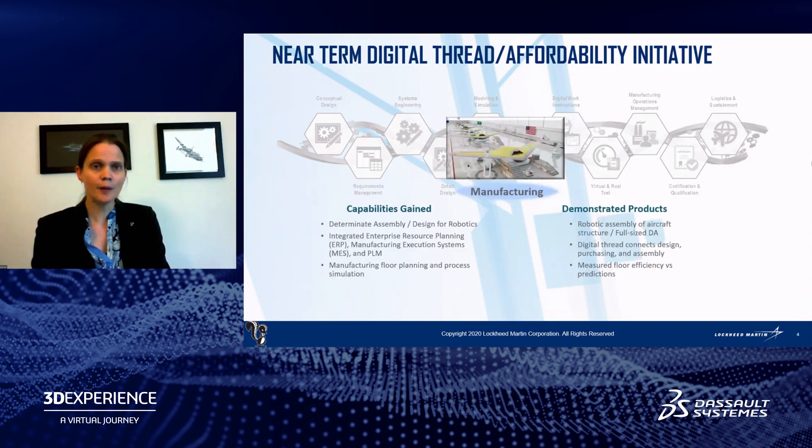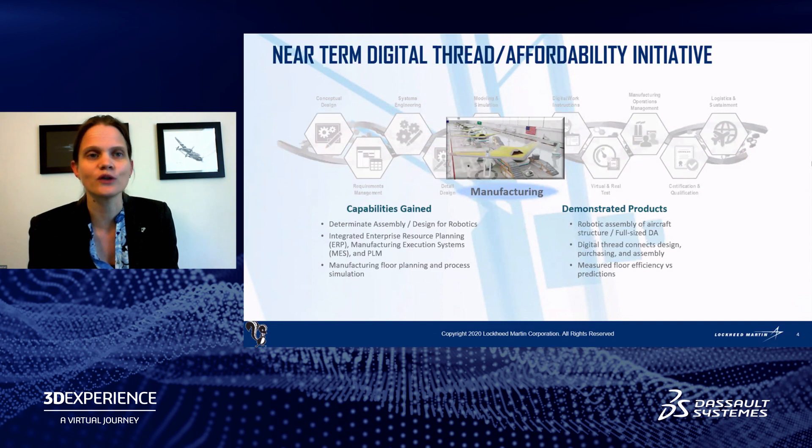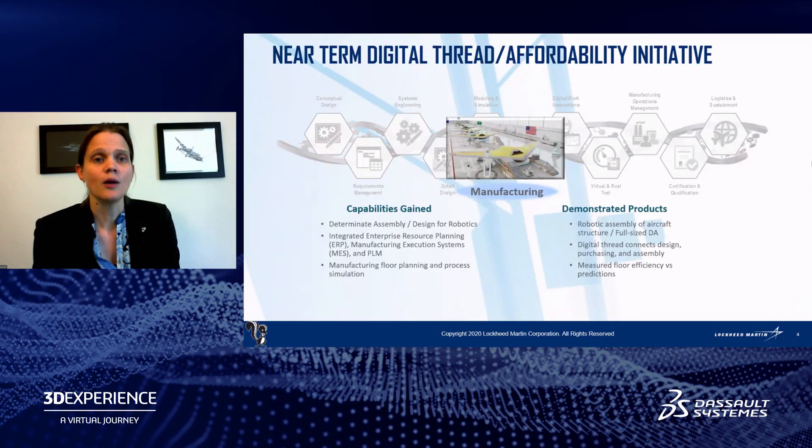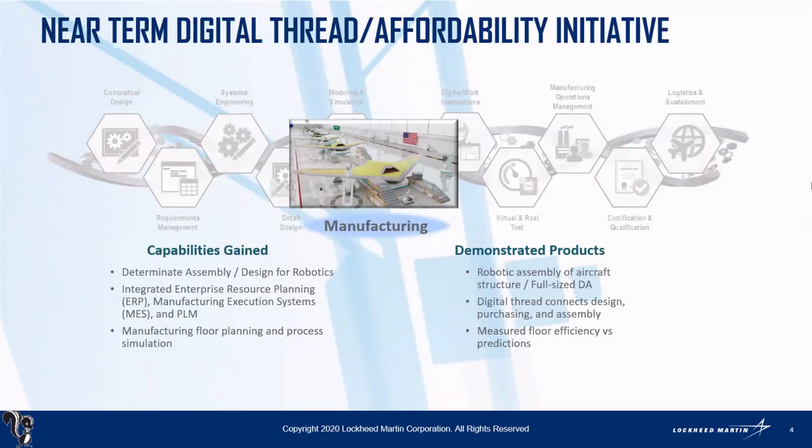Stepping to the next area: Skunk Works does a lot of design work, but we also manufacture a lot of things. We've always had things like design for manufacturing as part of our process. But with the latest generation of digital thread initiatives, we've also been able to start applying things like designing for robotics — better leveraging automation into our planning and design. We've been able to integrate not just our PLM systems, but also our enterprise resource planning and manufacturing execution systems together, to really connect all of those major areas and make it easier for information to flow so that people can concentrate on building airplanes and other systems that have never been built before.